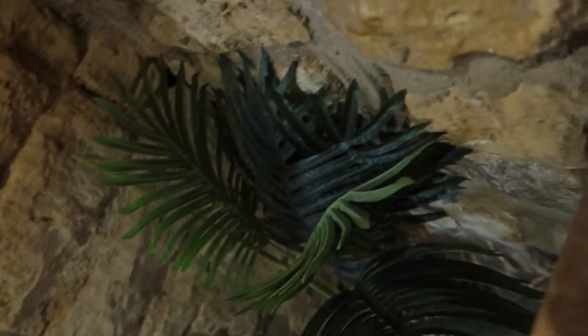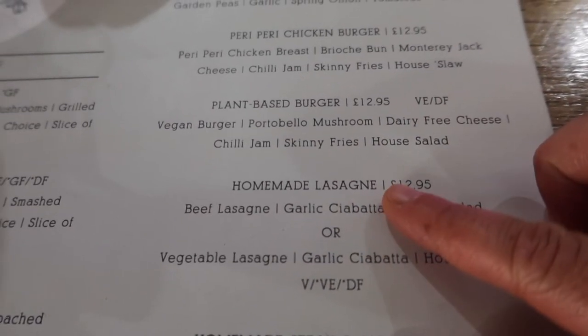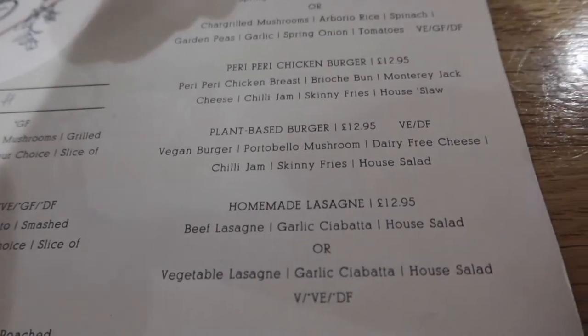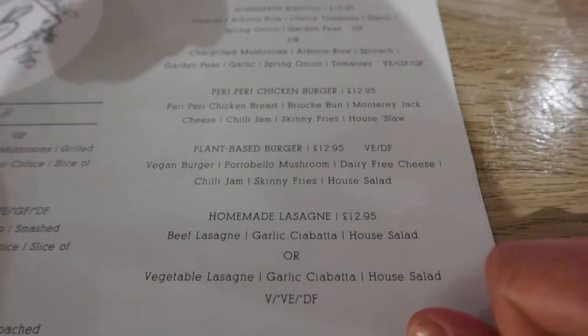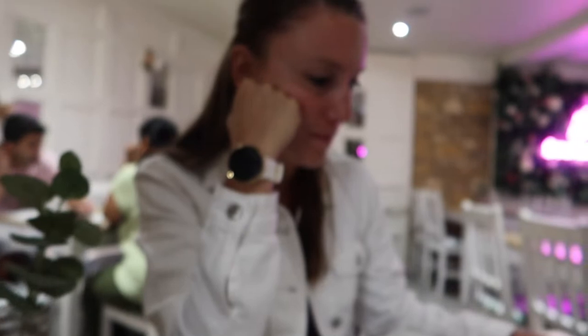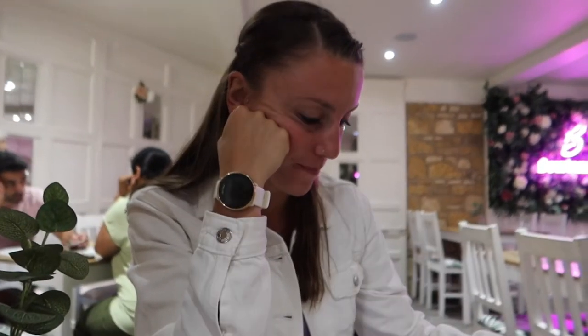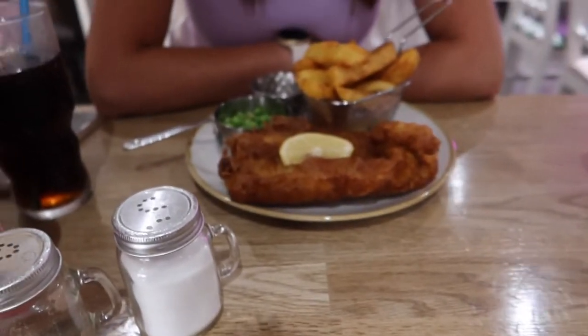What are you going for? I've decided I'm going for lasagna. What are you going for? I don't know — either the lasagna, the burger, or the fish and chips. So I went for the lasagna and Melissa went for the fish and chips.